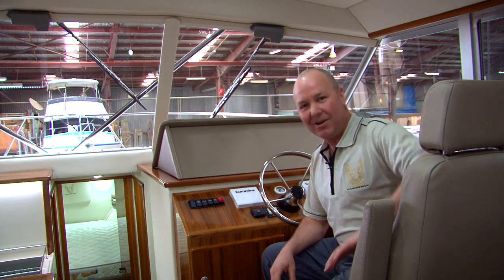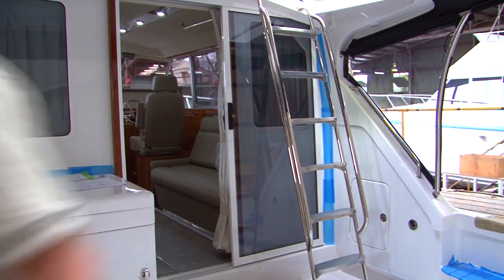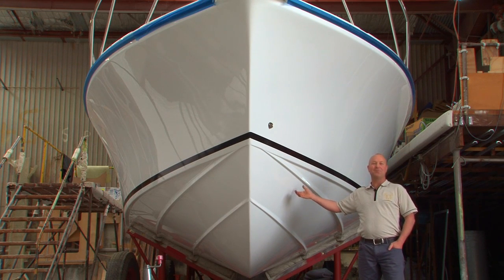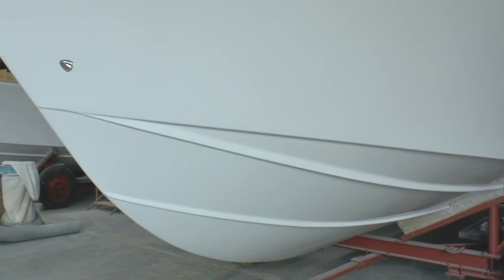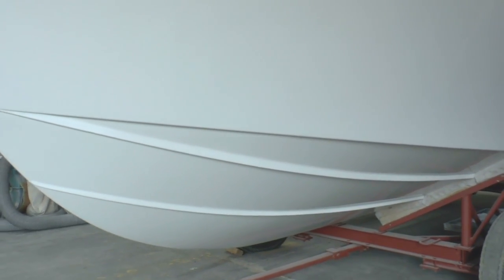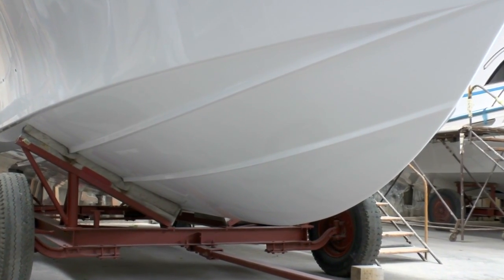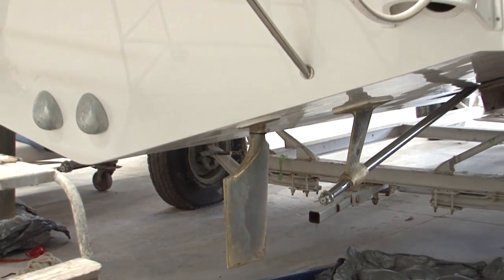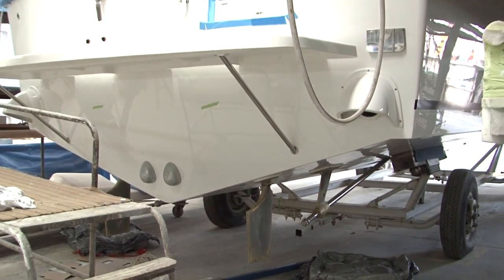Let's see why our hulls have earned the reputation they have. Our traditional deep V provides us with our legendary ride and performance. All of our hulls are still based on the original Raymond Hunt principle of a deep V variable deadrise, which ensures uncompromised handling with ocean going performance. Our shaft angles on our inboard powered boats run between 11 and 12 degrees, giving us optimum performance with added planing efficiency.